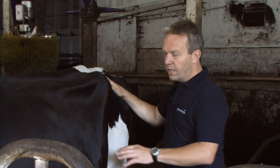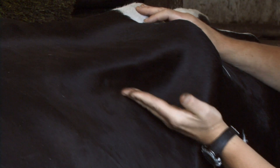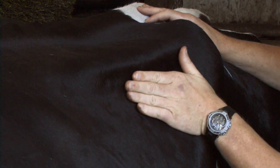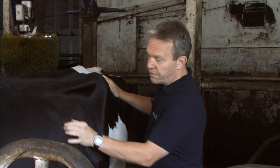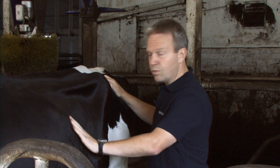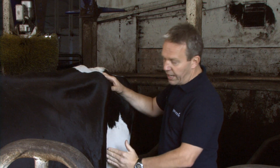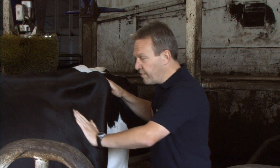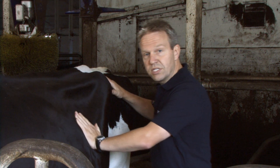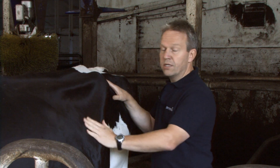This cow is an ideal example of a rumen score two. There is still some skin fold coming in from the transverse processes — it's not coming straight down as we'd like to see for a rumen score three. From this hind rib the skin also folds in, and there is a tight line from the hip down through. However, if you get your hand on here, there is good resistance and a good mat of forage in there. Because of the skin coming in, she's a rumen score two.